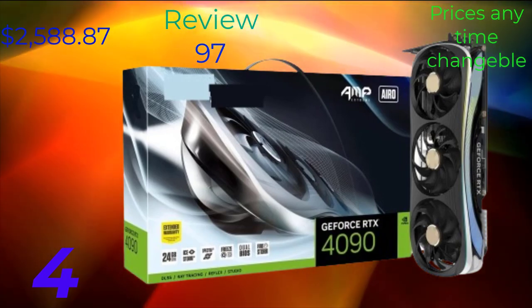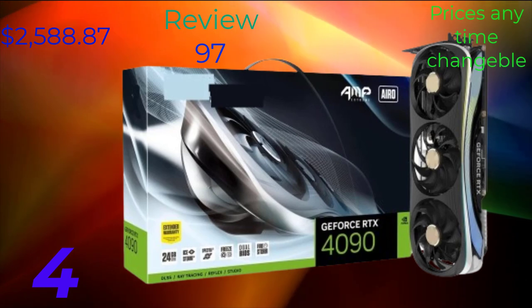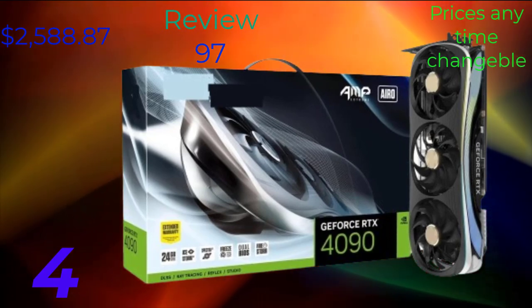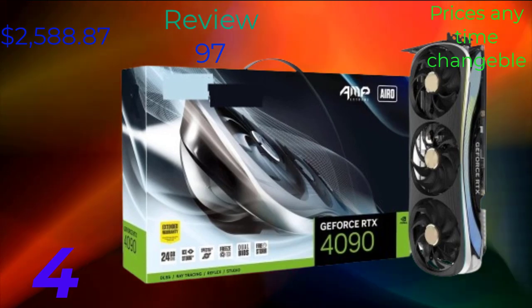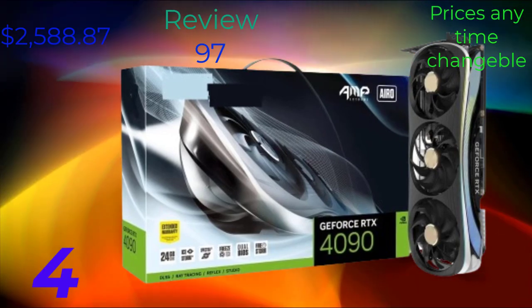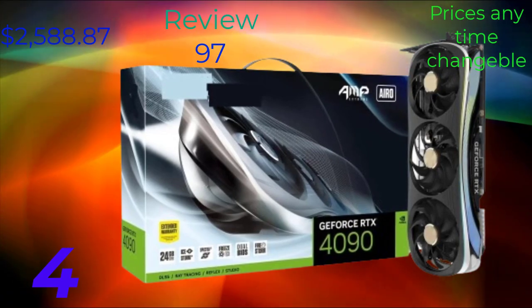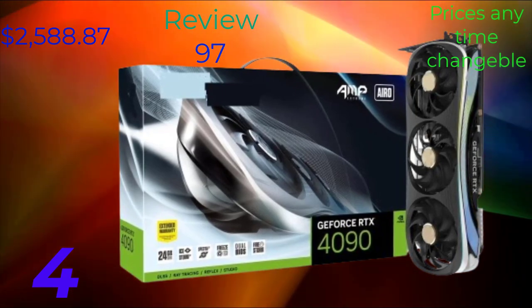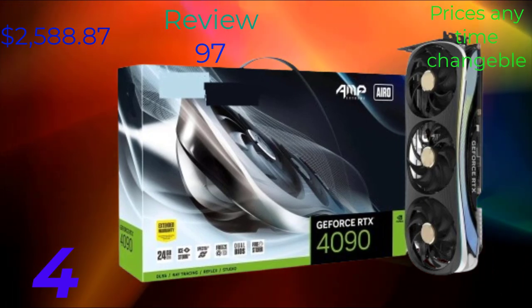The RDX 4090 is the latest addition to NVIDIA's lineup of graphics cards, designed to deliver exceptional performance and stunning visuals for gaming, content creation, and professional applications. It builds upon the success of its predecessors while introducing new features and enhancements to take graphics performance to the next level.